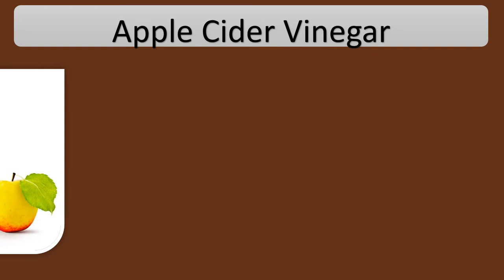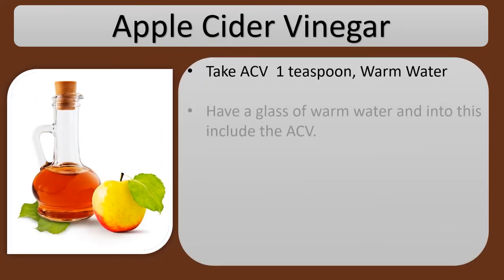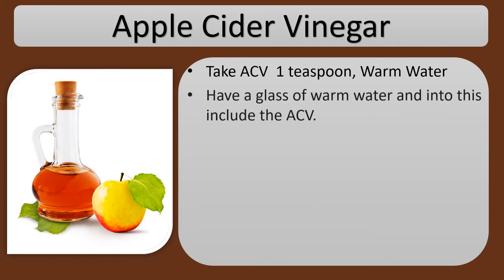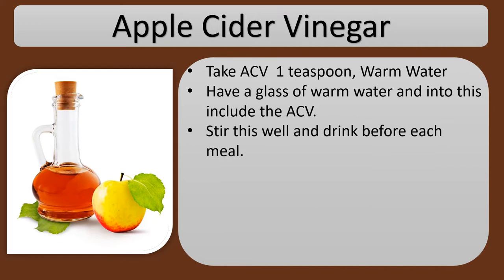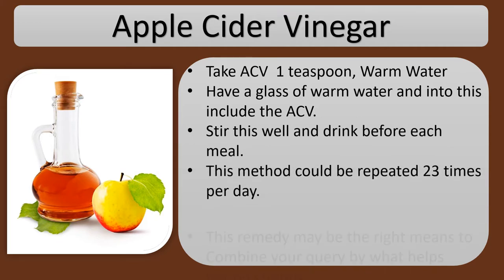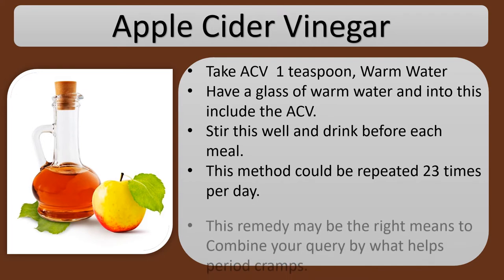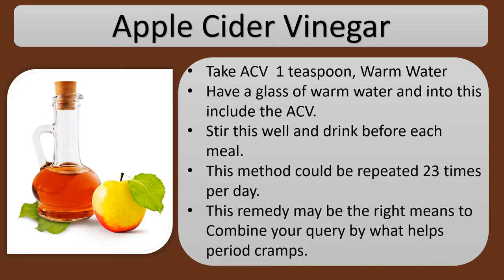Apple Cider Vinegar. Take 1 teaspoon of ACV and a glass of warm water. Add the ACV into the warm water, stir well, and drink before each meal. This can be repeated 2 to 3 times per day and is a helpful remedy for period cramp relief.